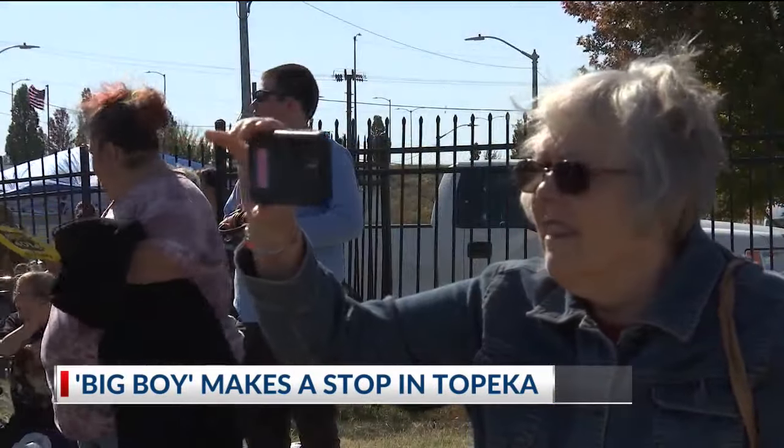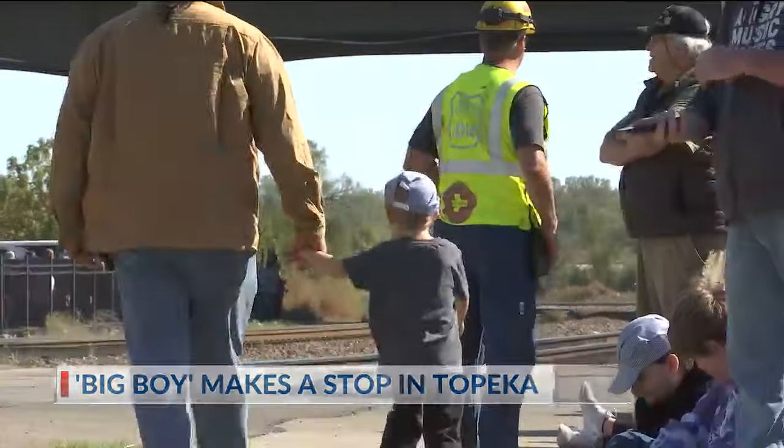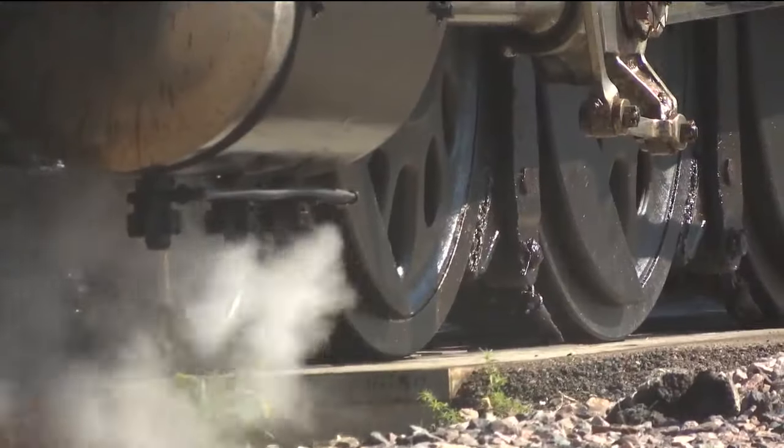Union Pacific's Big Boy made a visit to the capital city today, stopping at Great Overland Station. It's been on a nationwide tour for months, and hundreds of people lined up to take pictures and get a really close look at the historic locomotive.